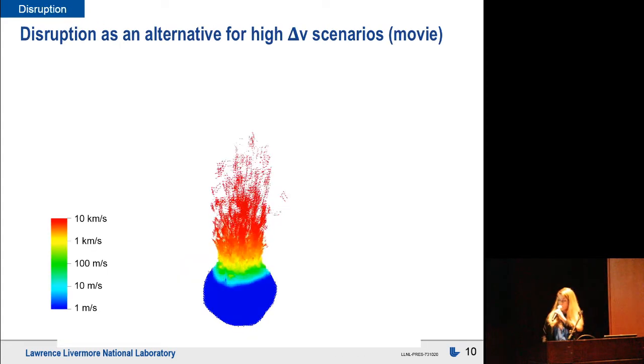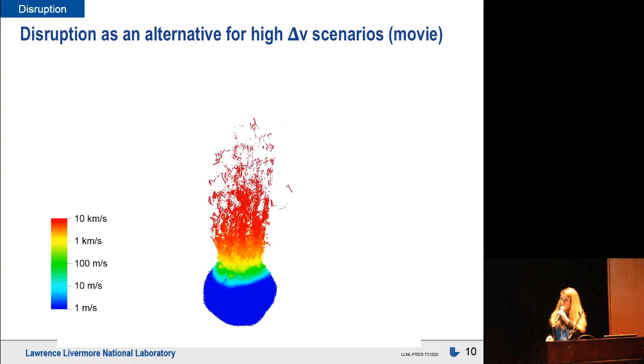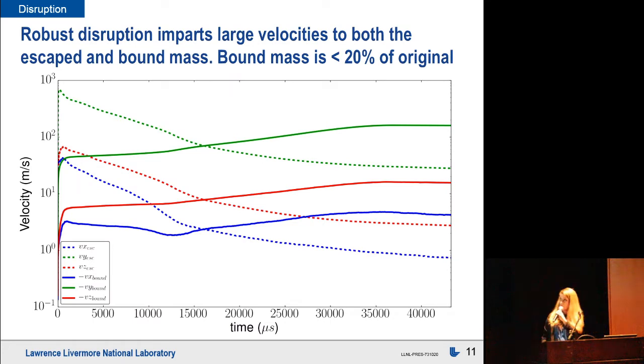Another option, particularly for small things — this is Bennu scaled down to 100-meter diameter — is an intentional disruption. A megaton yield device deployed about 10 meters off the surface very robustly rips the object apart, with velocities up to 10 kilometers per second. More quantitatively, these are the velocity components for both bound and escaped material. For the escaped material, velocities are within tens to hundreds of meters per second — very well dispersed on average and posing no risk to Earth, even at fairly short warning times.